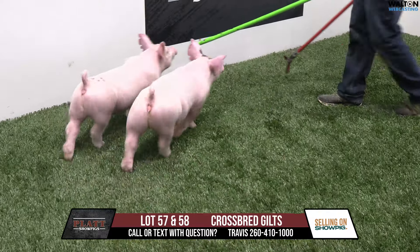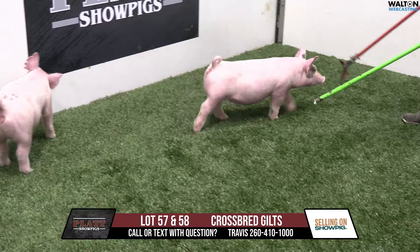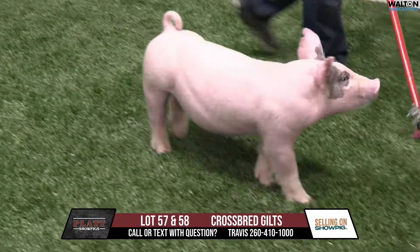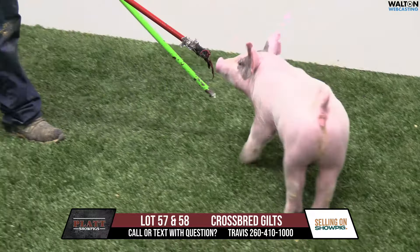All right, this is our final pin here of the offering — a really, really good way to end. 103 litters. 103 litters are sired by Judgmental, which would be the Stolquist bred boar, one of our favorite boars from last spring.